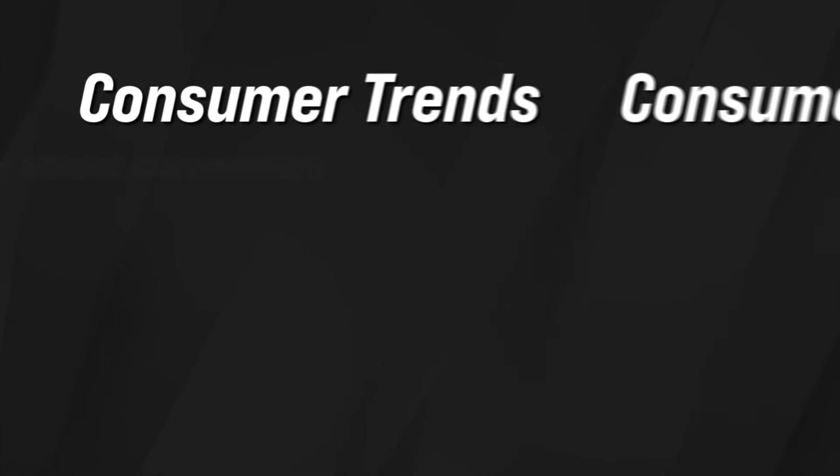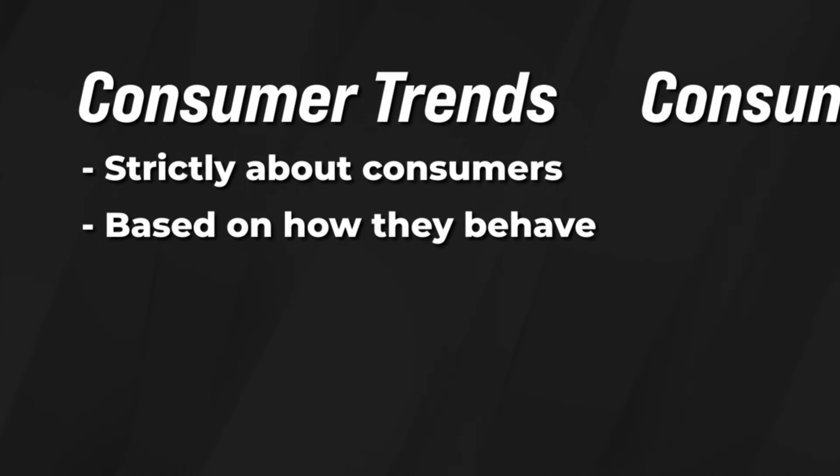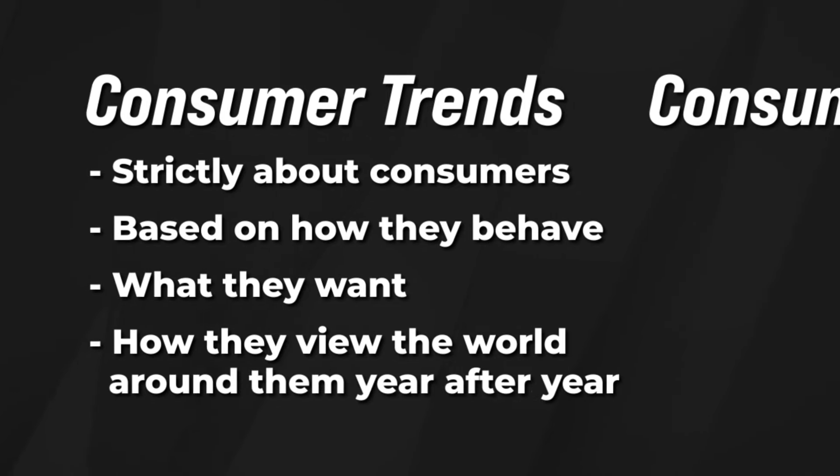Those two objectives are consumer trends and consumer demands. Consumer trends are strictly about consumers — they are based on how they behave, what they want, and how they view the world around them year after year. Understanding consumer trends unlocks opportunities for sellers because then you're able to gauge what consumers want and when they want it. Let me show you exactly what I mean and how understanding these two things is going to allow you to pick products that create real sales.